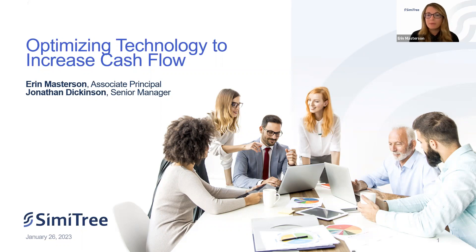My name is Erin Masterson. I'm an Associate Principal here at Symmetry, and I'm joined by Jonathan Dickinson, one of our senior managers. Both Jonathan and I are in our consulting division, but our backgrounds are heavily based in finance and revenue cycle. I've been in consulting for the entirety of my career, spending a lot of time in and out of agencies, while Jonathan spent most of his career at the provider level and now recently came to the dark side of consulting. When we talk today about optimizing technology to increase workflow, we're pulling from that experience in our past lives and careers.